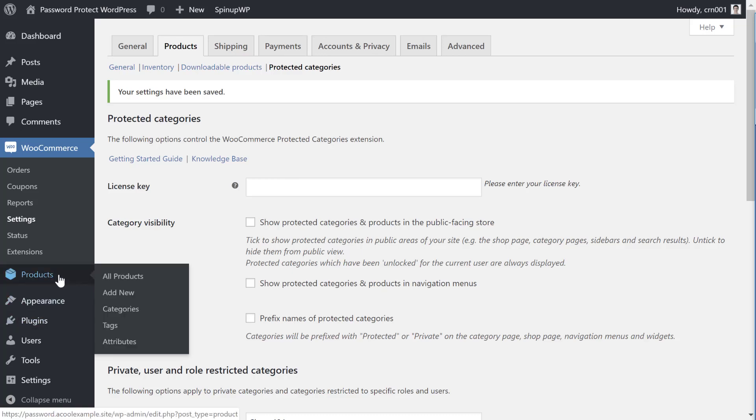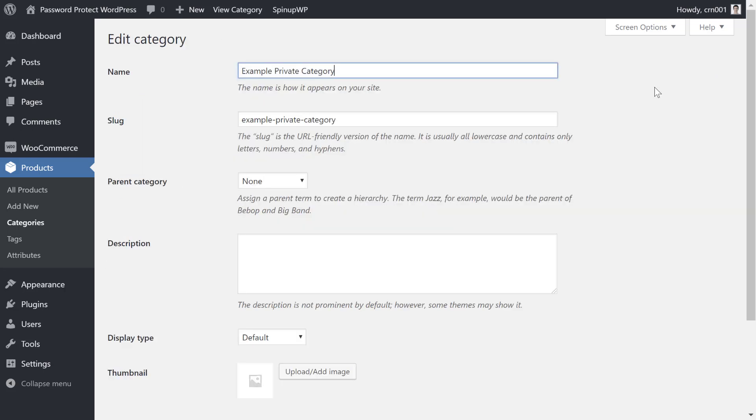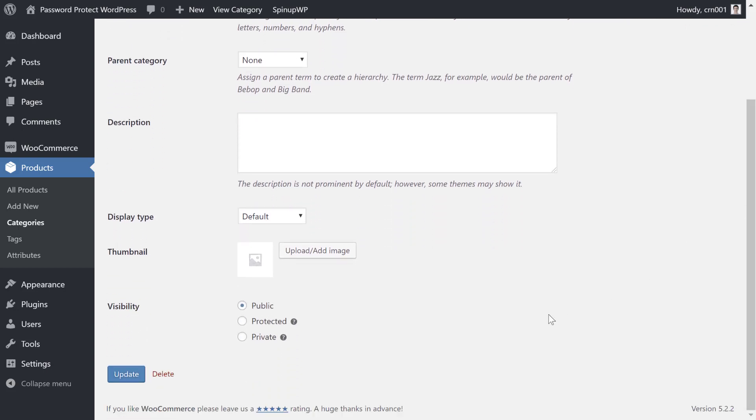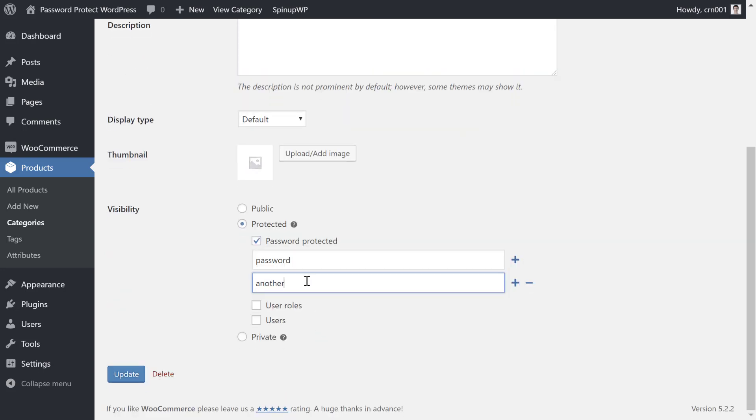Then to actually add a password to a category, open the regular products area in your WordPress dashboard and select the Categories option. Then edit the category that you want to make password protected. Select the option for password protected and enter the password that you want to use. Like the other plugins, you can enter multiple different passwords, each of which will unlock the same category. This is helpful if you want to give unique passwords to different visitors. Once you save your changes, that category of products will be locked behind a password.